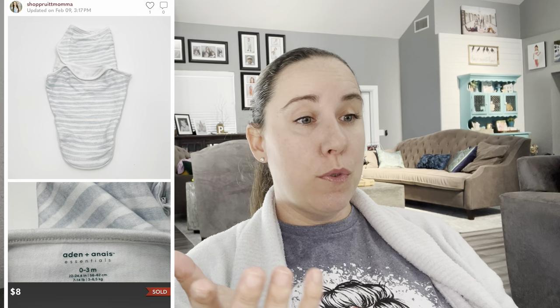When you go to the bins, if you see kids sleep sacks like this Aiden and Anais one, pick them up. It sold for $8 — not tons of money, but sleep sacks always sell. The ones with weight on them, the brand like The Nest, swaddles — that stuff sells because moms and dads know what brands work for their kids and they seek them out.